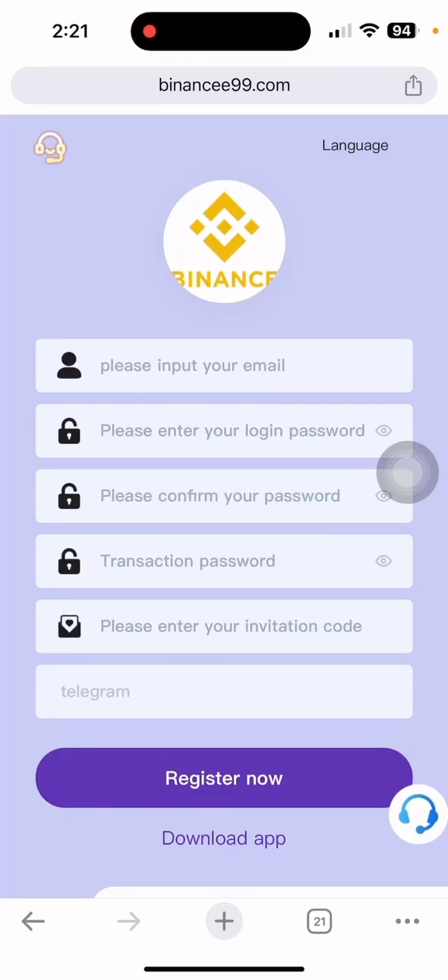Hello friends, welcome to my YouTube channel. Today I have another brand new video. The site name is binance99.com.